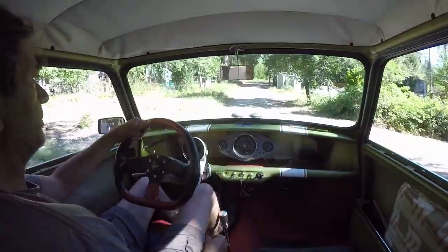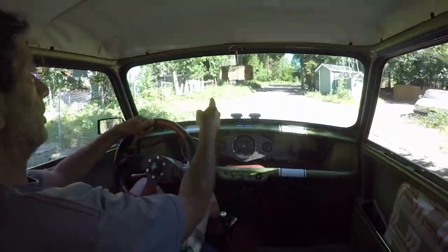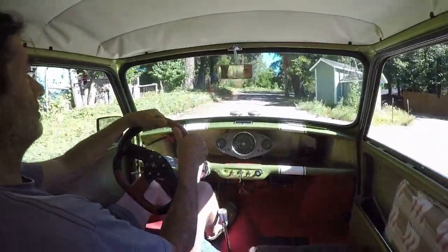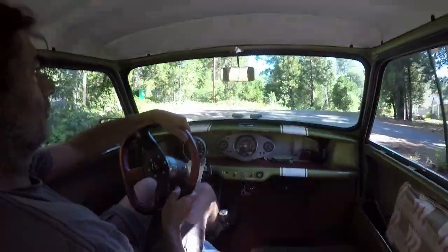If you understand all this car stuff, you'll know what I mean. You can see here traction is limited on this gravel — range the RPM a bit, carefully apply slipping.